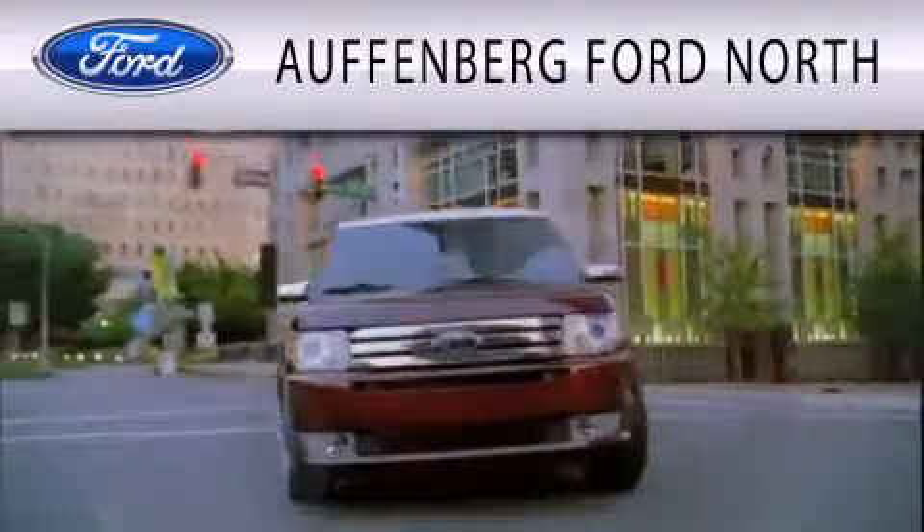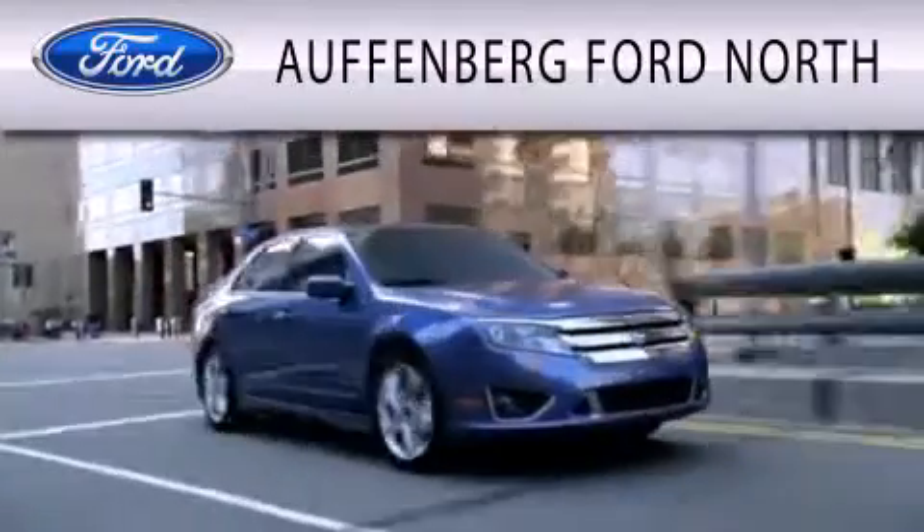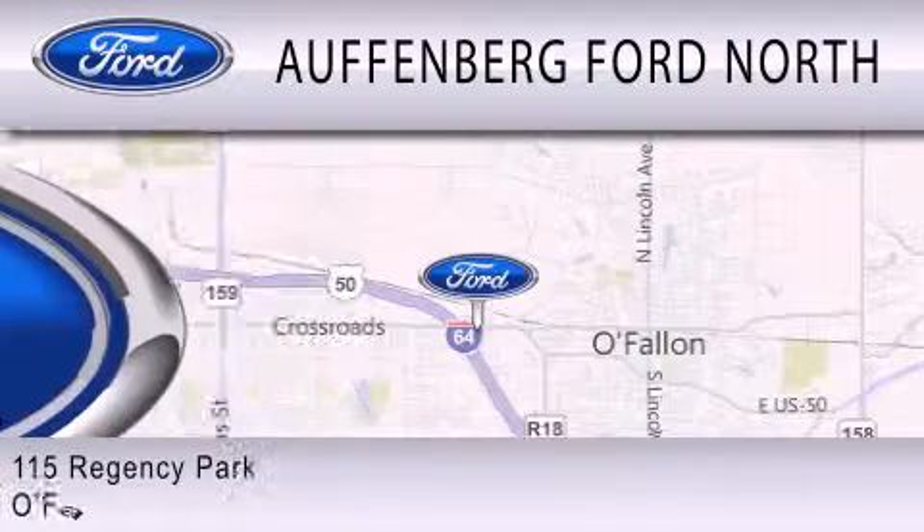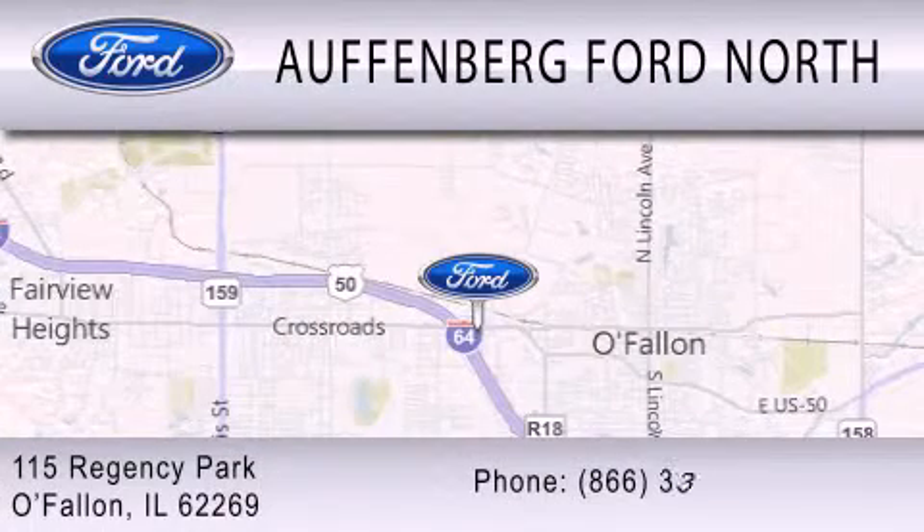Offenburg Ford North is dedicated to doing everything possible to ensure that the experience you have selecting your next vehicle is as pleasant as possible. We are located at 115 Regency Park in O'Fallon.